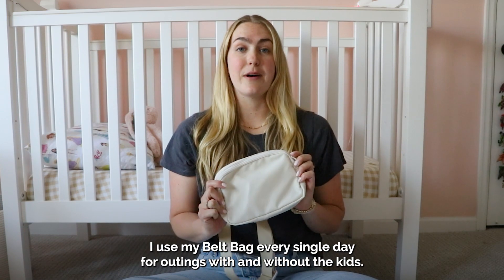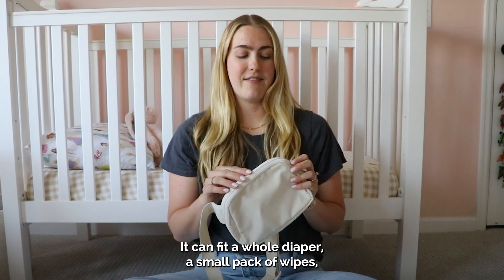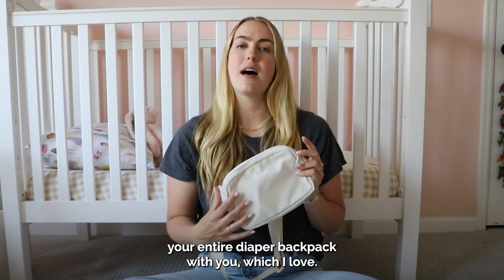I use my belt bag every single day for outings with and without the kids. It can fit a whole diaper and a small pack of wipes. You can run into the store and not have to bring your entire diaper backpack with you, which I love.